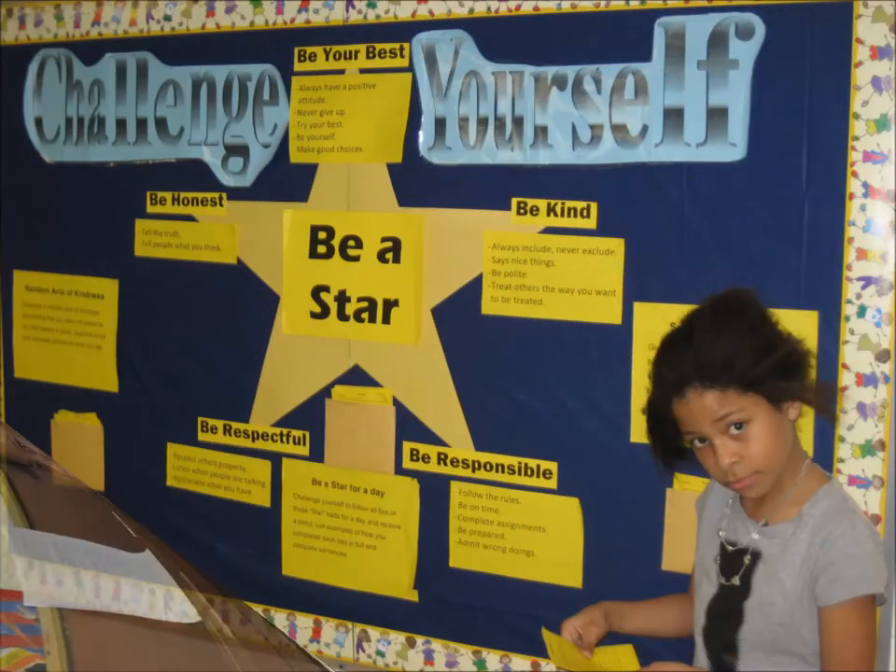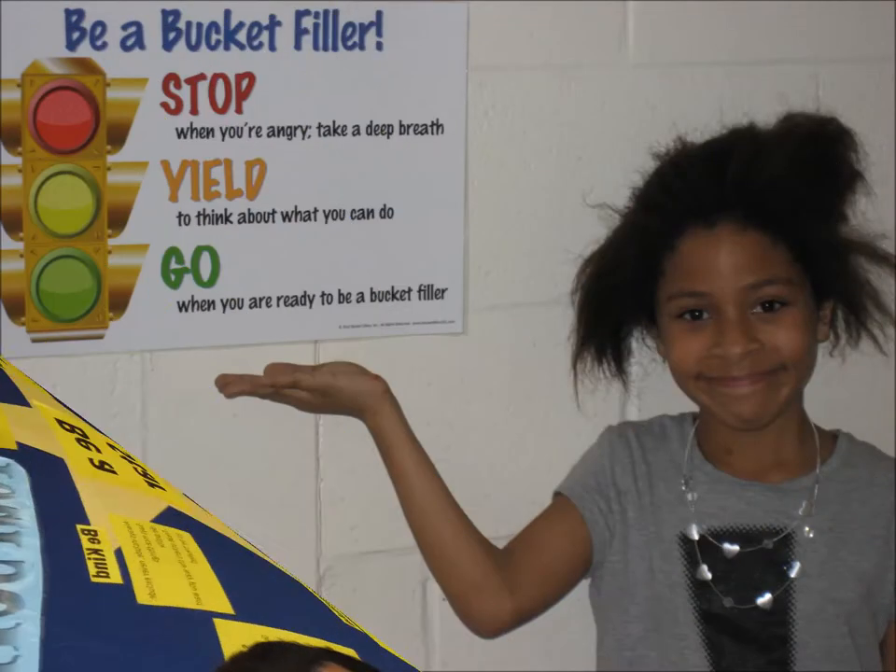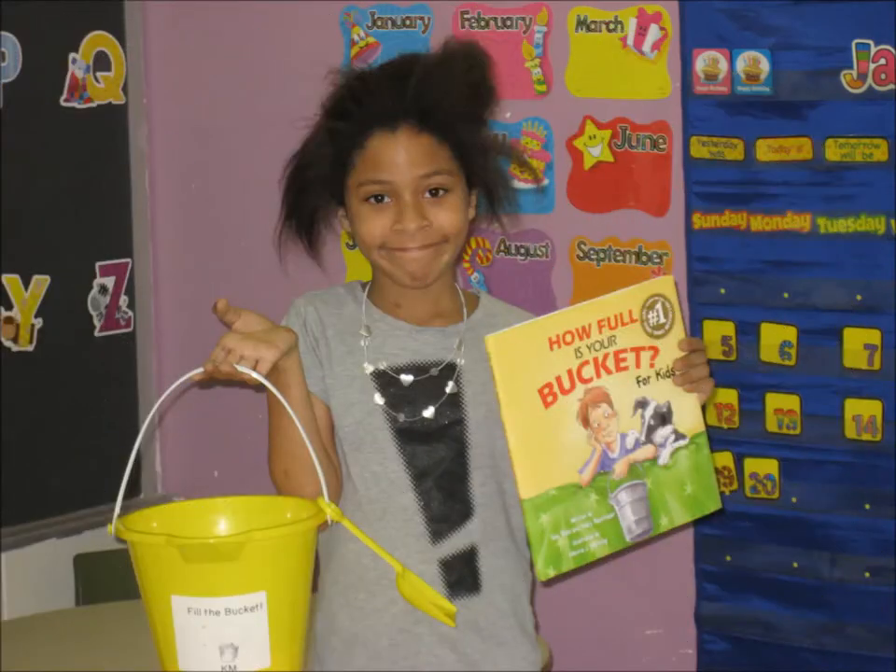At Beaverbrook School, we want our students to be great citizens, friends, and learners, so the Challenge Yourself program and the Bucket Filling program are two ways we work at this.